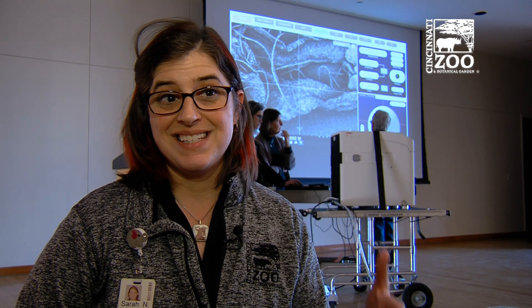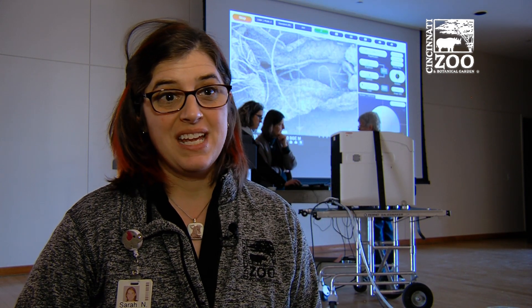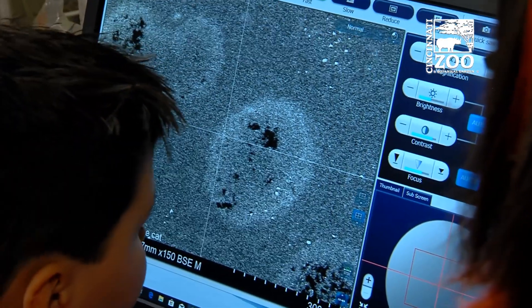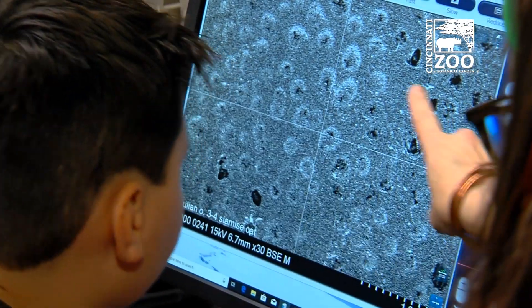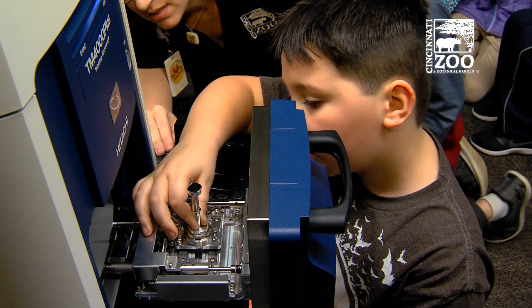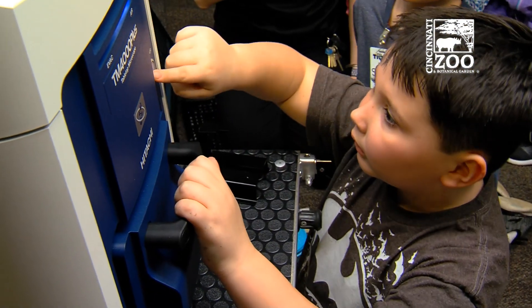The hope is that by getting kids hands-on with this, they'll discover things. They'll become inquisitive about stuff that you can't just see, and look closer at their world, and look closer at themselves as scientists — maybe imagine themselves in a career, in a laboratory, or using equipment like this later in life.